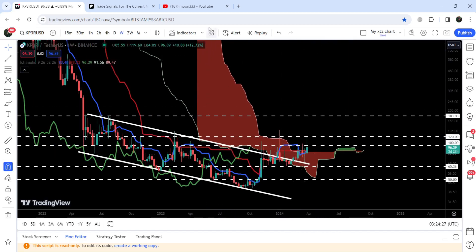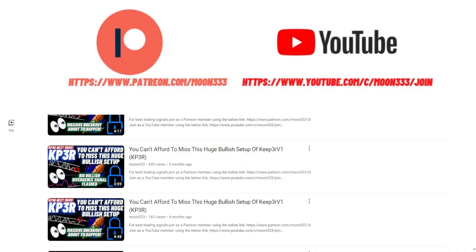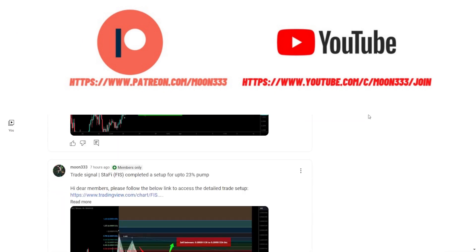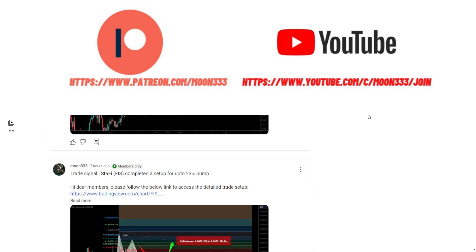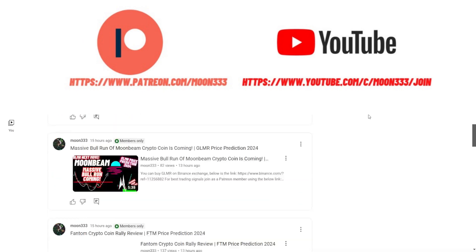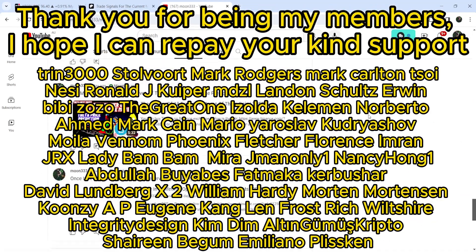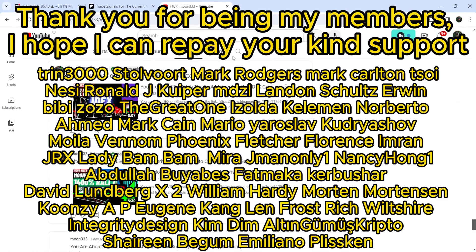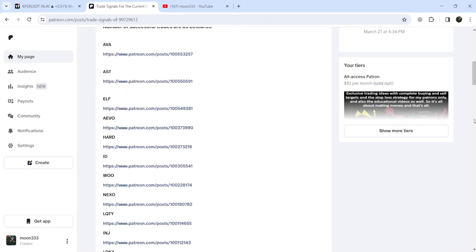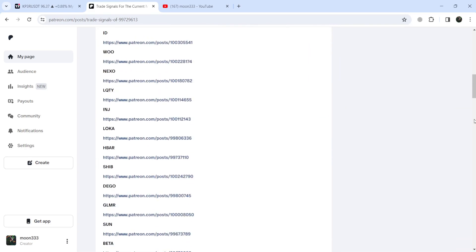Before starting this analysis, if you are not subscribed to my channel then do subscribe. For more trading signals you can also join me and support me as a YouTube member or as a Patreon member, because there I'm sharing different trading signals for you. You can find a link to join me in the video's description. If you would like to see how my trading signals work, I've also shared the link for the trading signal report for the current month of March 2024.